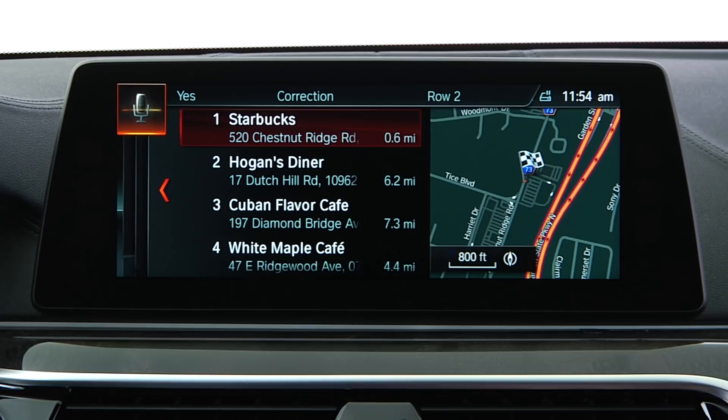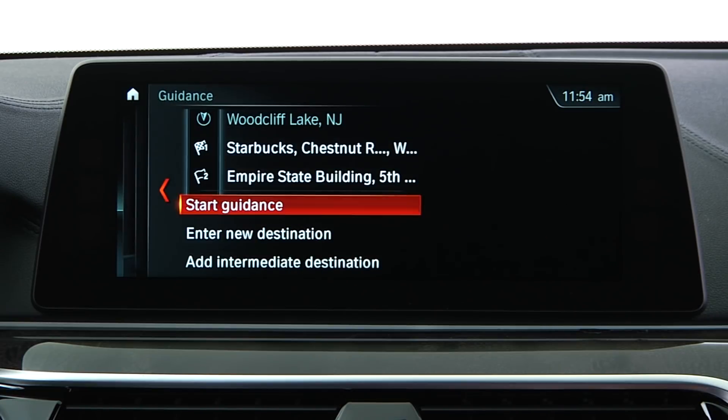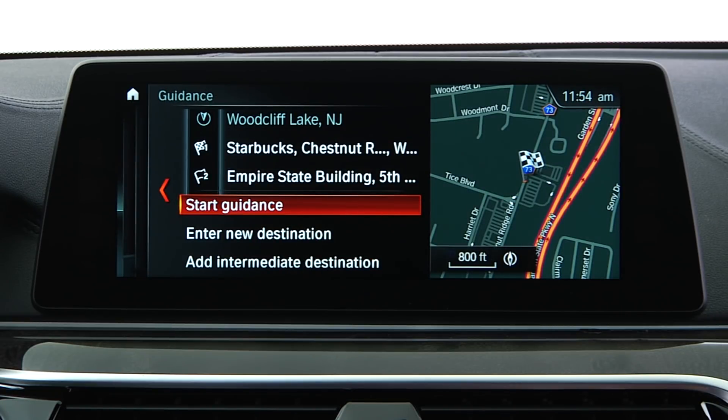Choose the location, then select Add as Intermediate Destination and Start Guidance.